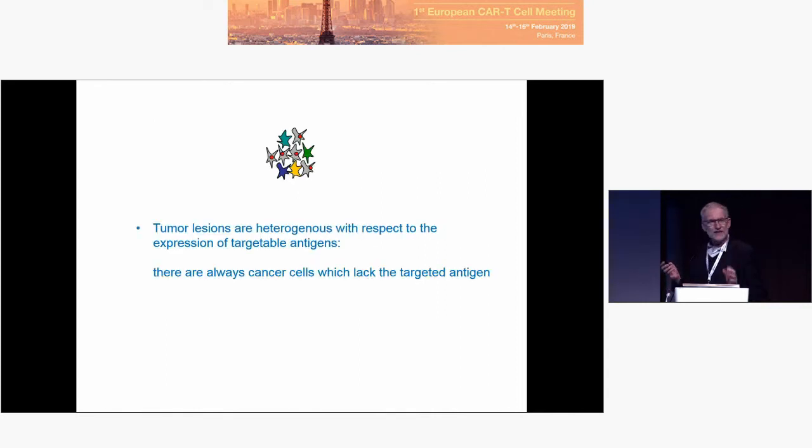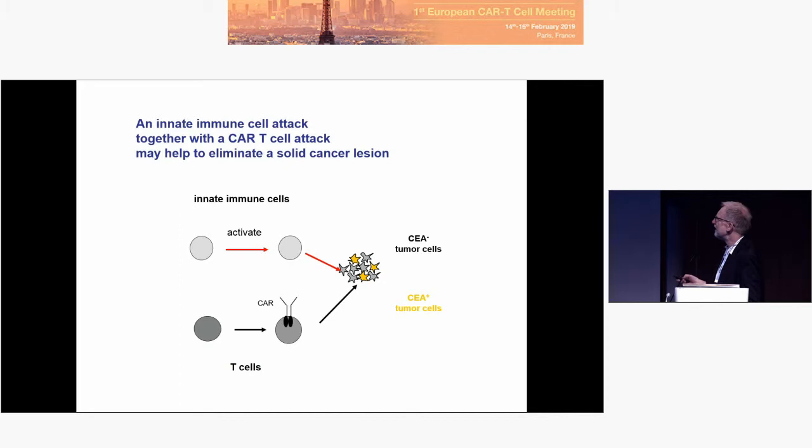So that was a tumor initiated by transplantation of a homogeneous cell line. As I said at the beginning, that's not the physiological situation of a clinical tumor — the situation is heterogeneous. How do we deal with that? We have some cells expressing CEA, but others do not. The idea is to go in with an anti-CEA CAR, recognizing these CEA-positive cells, and to initiate a secondary immune response by the innate immune system.